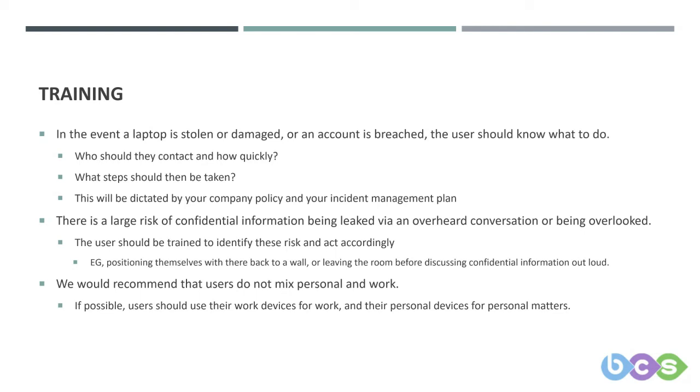The user should be trained to identify these risks and act accordingly — such as positioning themselves with their back to a wall. It may seem extreme, but especially in a public place, if people can overhear you talking about multi-million pound deals, that's information you don't want out there.